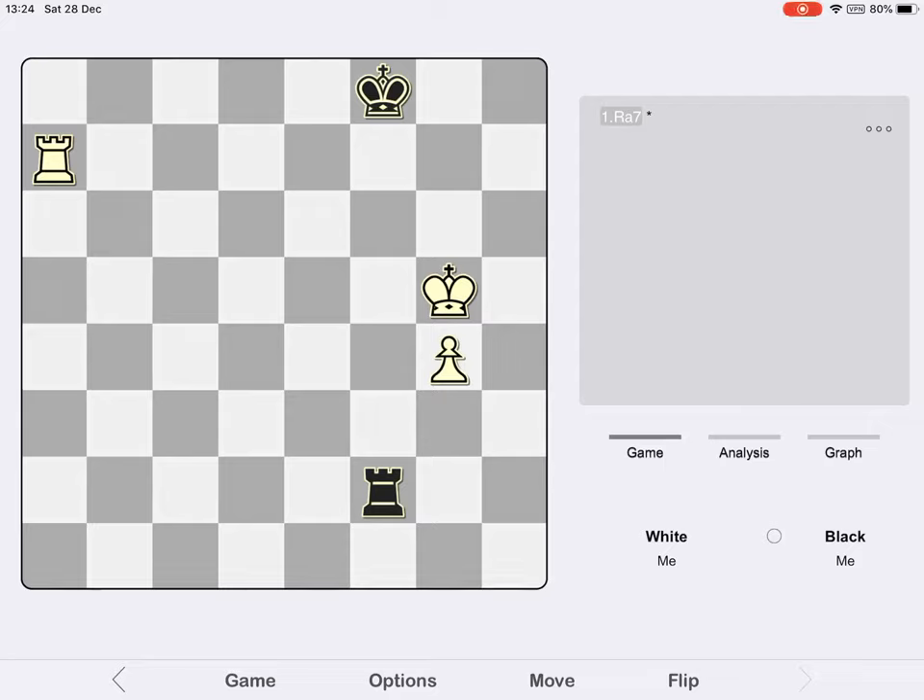Welcome everybody to Waltzman's Endgames. Today I'm looking at the ending of Rook vs Rook and Pawn, and explaining how to defend this ending in front of the opposing pawn. We're going to have a look at the game played between Erling Tholfsen and Fred Reinfeld in New York City back in 1930.